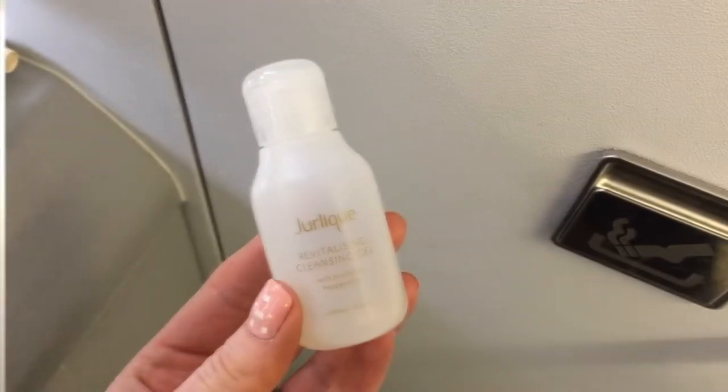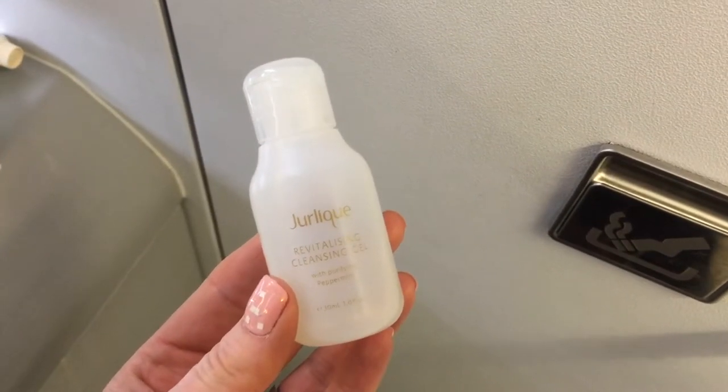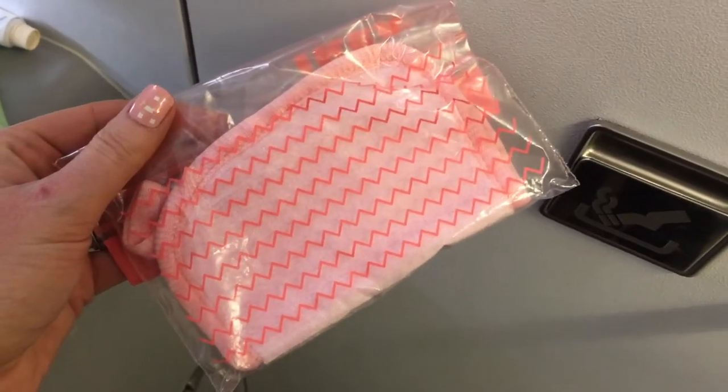Next up I went in with a gel leak revitalizing cleansing gel and a mini makeup remover cloth, which was in a travel kit I picked up from Primark, just to remove the remainder of my makeup.